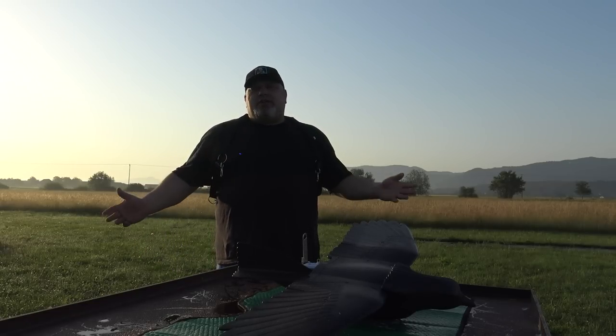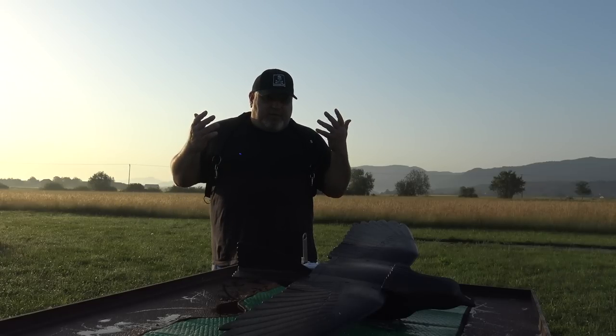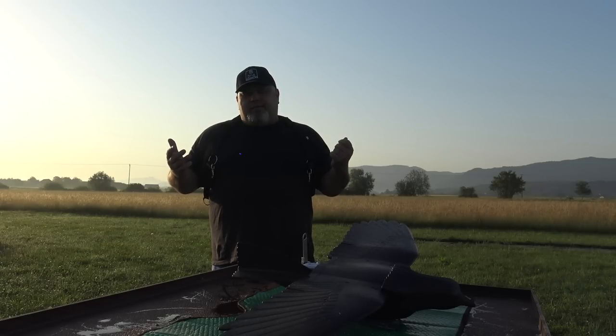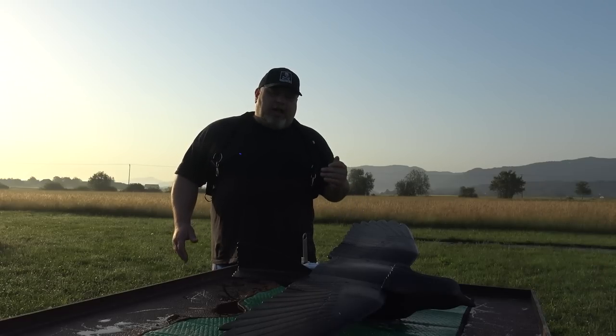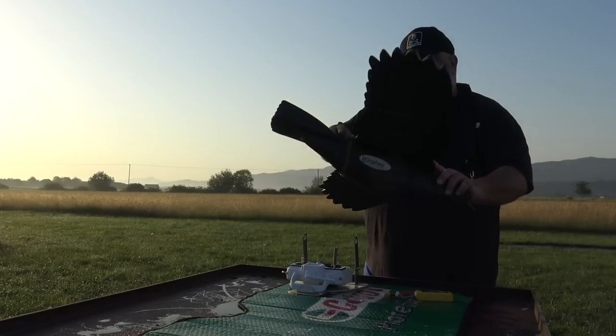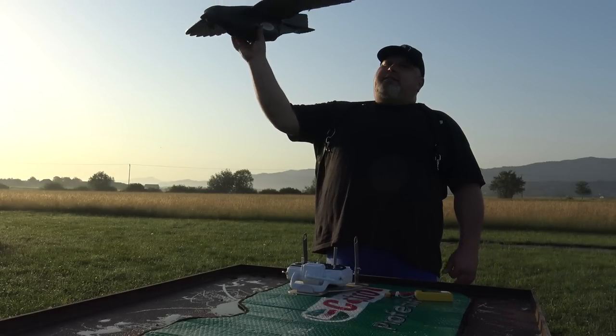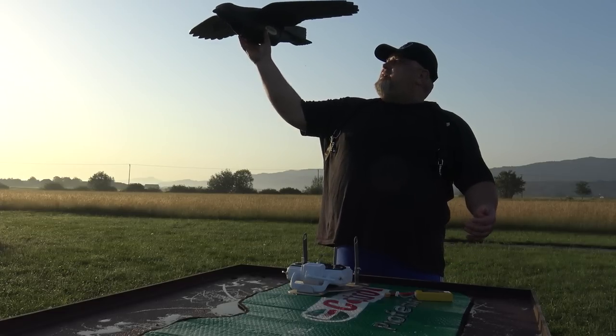Enough talking. This is the channel where we don't pretend to be professionals because we are not. We film these planes from an amateur point of view — we will stand amateurs to the last video. So, enough introduction. What do we have today? Something we have been waiting for over a year, something really interesting that you don't see every day. You will have the link below.